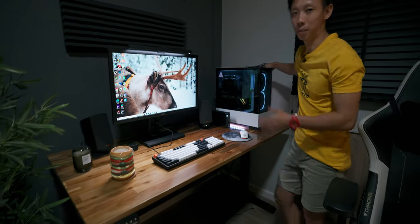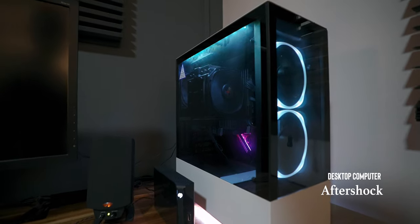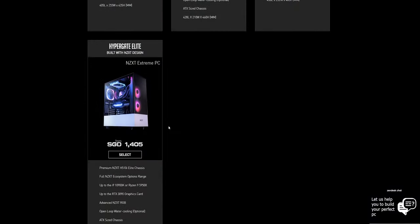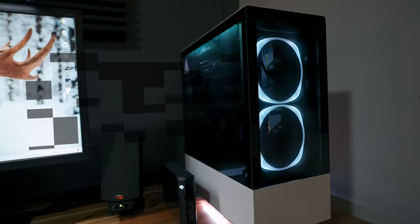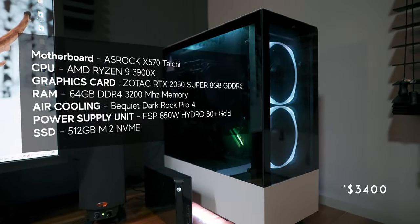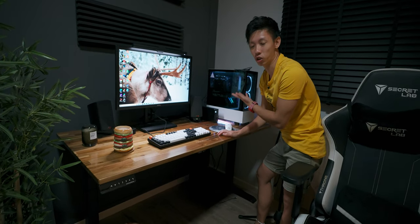Over here is my PC which I got assembled with Aftershock. Aftershock PC allows you to customize your PC and assemble it for you, then deliver it to your home — and if anything goes wrong they can service it. These are my PC specs; it's pretty decent. It cost me $3,200, so still alright — not the best out there but it does its job.